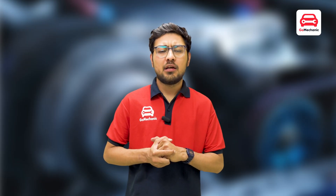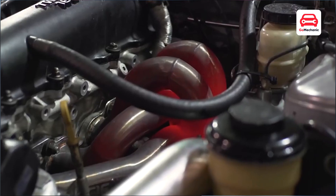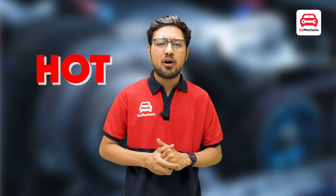Turbocharging creates a lot of heat. The turbine side constantly has blazing exhaust gases passing through it, making it burn red hot. You may have noticed that many of them turn brown after a certain period of time — referred to as the hot side of the turbo. It often looks rusty because the extreme heat acts as a catalyst, causing the metal to oxidize more quickly.